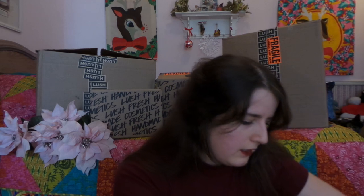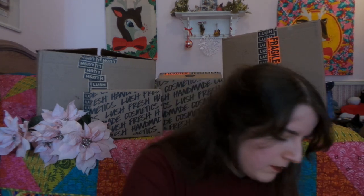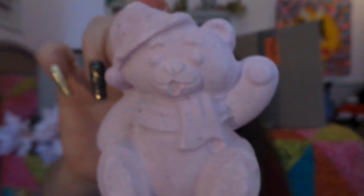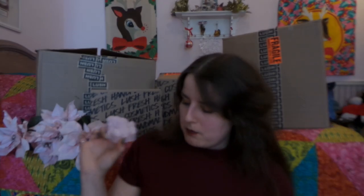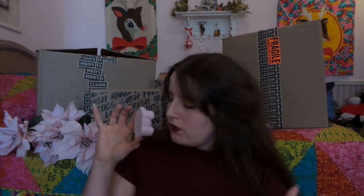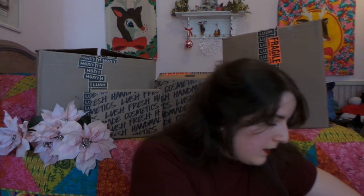Let's see if we can find another bath bomb! We have my absolute favorite, which is the Butterbear. Just look at him — he is so adorable in his little hat, and he smells like Butterball, which is one of my favorite bath bombs. It is a nice, soothing, kind of cocoa-y, shea butter-y scented bath bomb.